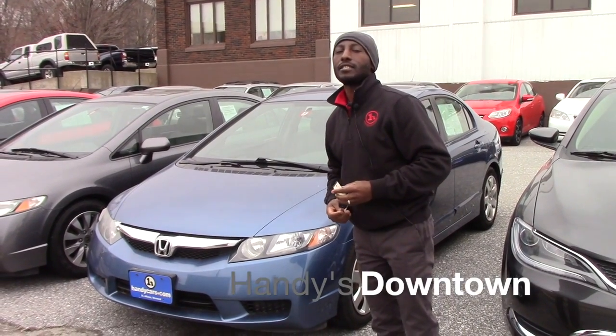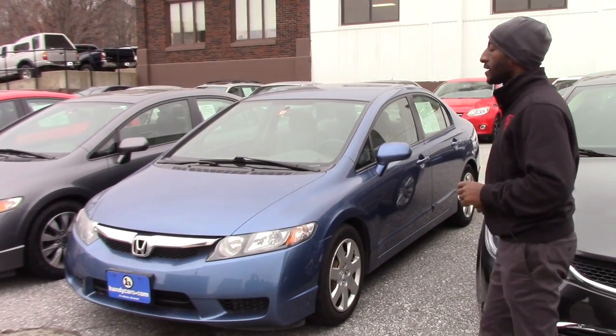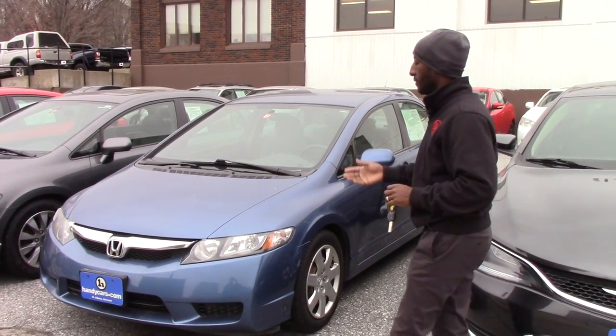Good afternoon, Brigitte. This is Jamar here at Handysdantown. Thank you for your inquiry on the 2010 Honda Civic. It's nice and clean, still available.